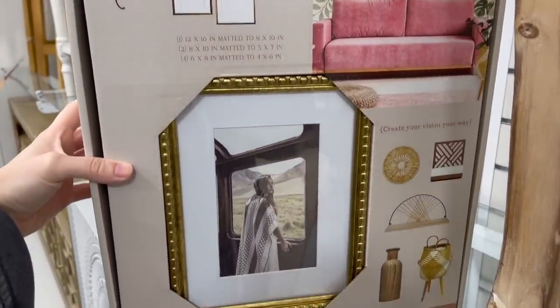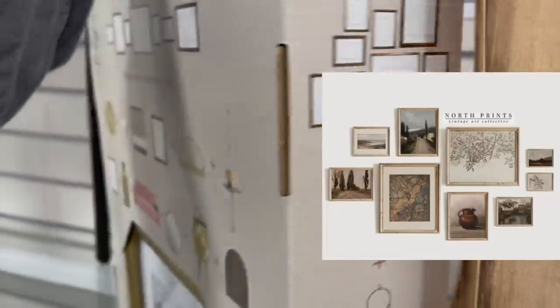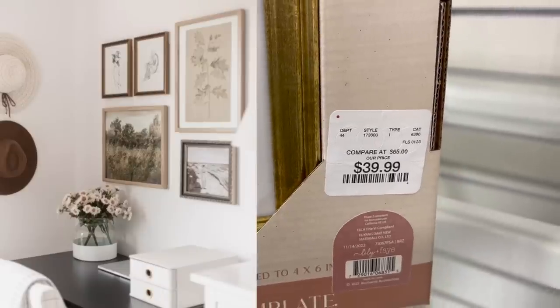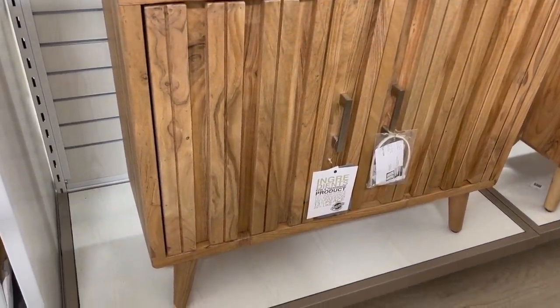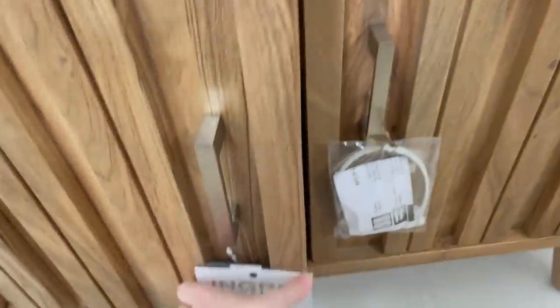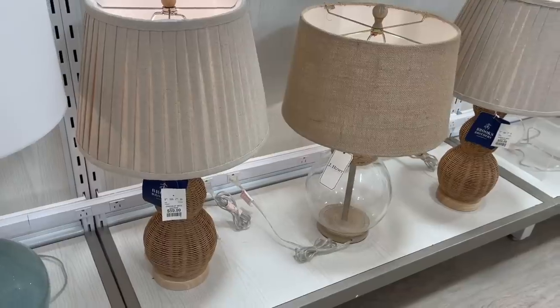We're heading into HomeGoods and first I'm looking for bedroom refresh decor. First up is this set of seven matted gallery wall frames — I thought this was so stunning, very trendy right now, and such a good price: you get seven frames for $40. I'll link some similar ones below. I also love these for nightstands, and this sideboard table would be really nice for extra storage — great in an entryway or bedroom, priced at $250. I love adding mirrors to bedrooms and this one matched those frames really well at $35.